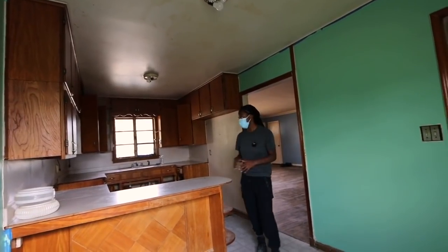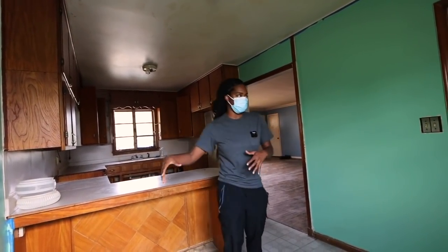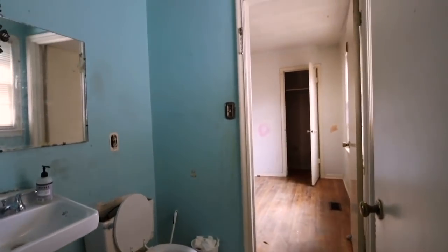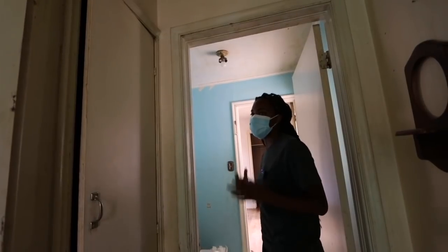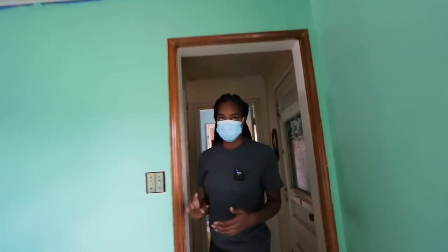We're going to get our floor plan designer out here to give us ideas on how to better use this space — open up the wall, get the pantry and fridge repositioned. Right now there's a pantry, a hot water heater, and a half bathroom here. We need to move things around and make this a full bathroom so we'll have a true three bedroom, two full bathroom house. Right now it's three bedrooms, 1.5 bath, but to get the ARV we want, we need to get it up to three bedroom, two full bath.